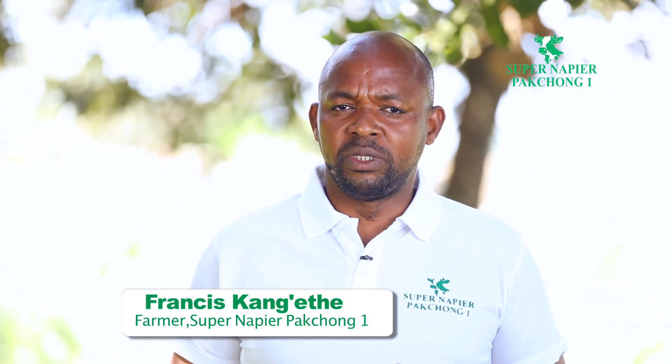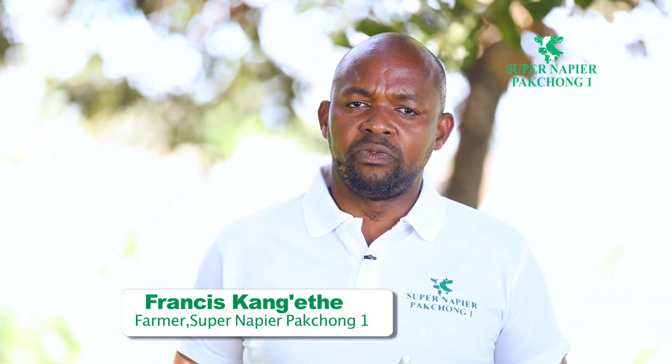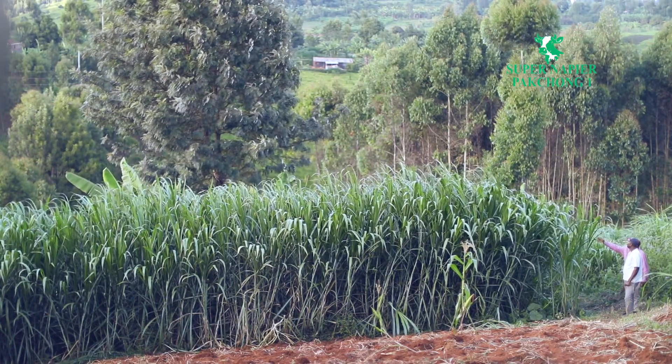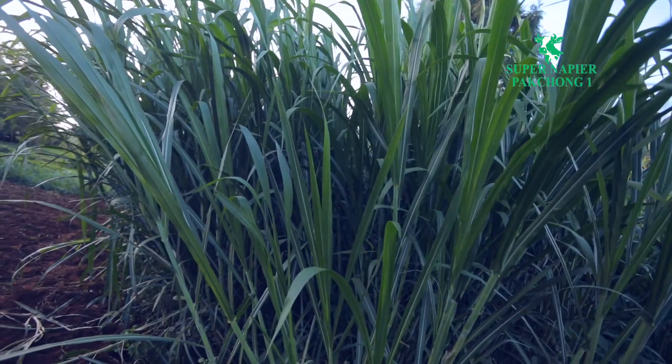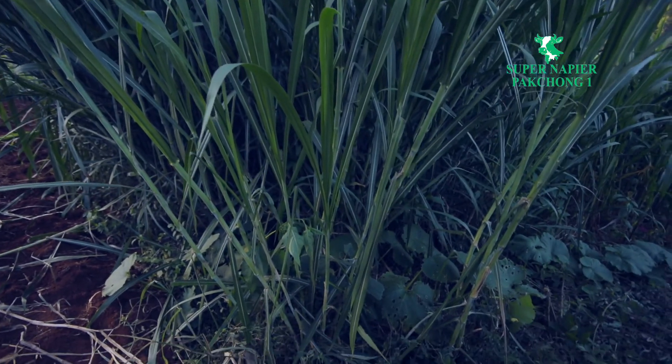I'm a farmer who has been dealing with Super Napier Pakchon grass for feeding dairy animals. We have been doing this for the last four years now and it is an interesting journey. From the feedback that we are getting from our farmers, it is a grass that's going to revolutionize our dairy farming.